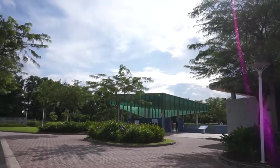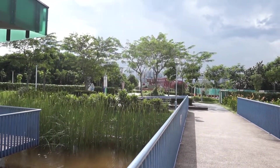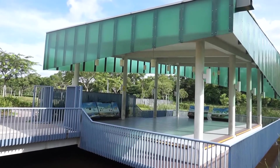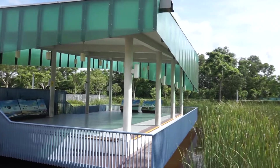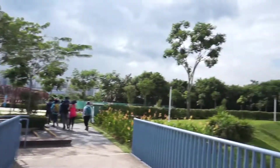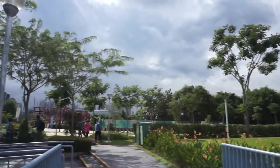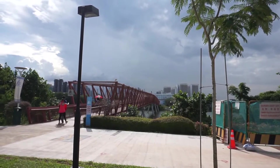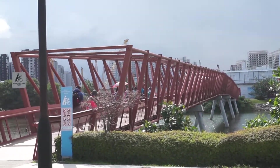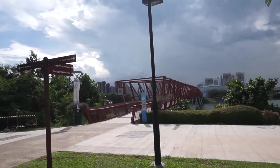We are heading in that direction to reach the bridge, which is a popular hiking area. And finally, we are at the Lorong Halos Bridge — a very iconic bridge that connects this part of the Lorong Halos Wetland Area to Punggol.